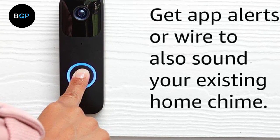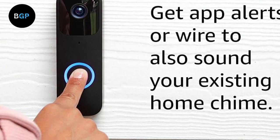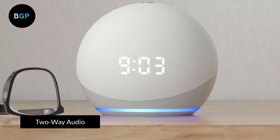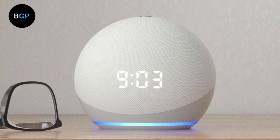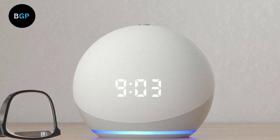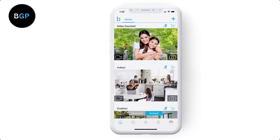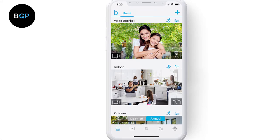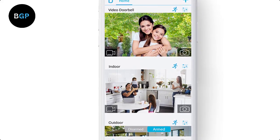However, some users have reported issues with the app, including difficulty connecting to the device or receiving notifications. Two-way Audio: One of the standout features of the Blink Video Doorbell is the two-way audio feature. This allows you to communicate with anyone who comes to your door, even if you're not at home. The built-in microphone and speaker provide clear sound, and you can use the Blink app to speak to visitors or delivery people from your smartphone or tablet.